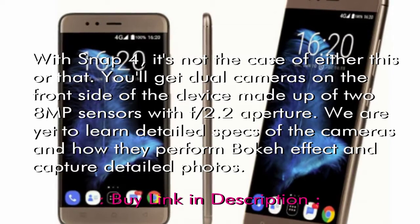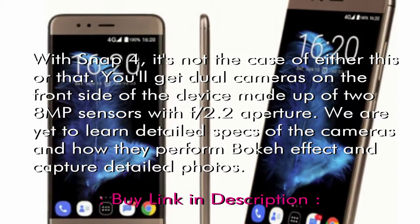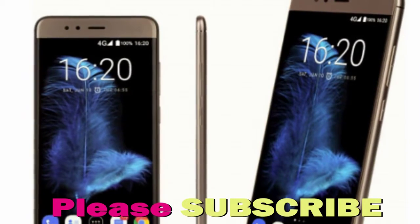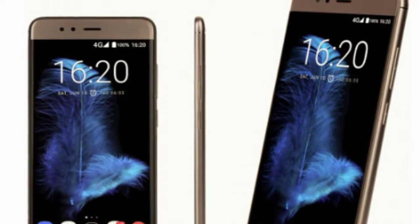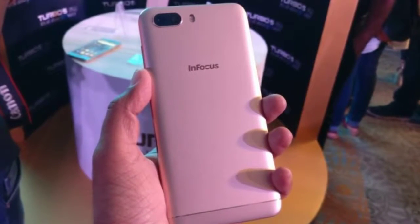a US-based smartphone manufacturer, launched two camera-centric smartphones in India on Wednesday, expanding its current portfolio of budget-friendly smartphones. Of the two new entries, the one with four cameras is sure to turn heads.